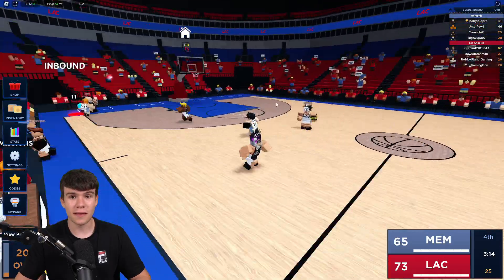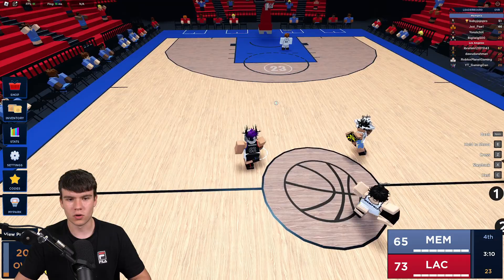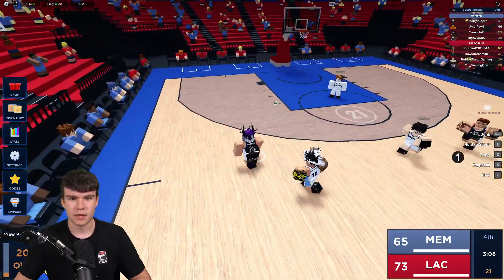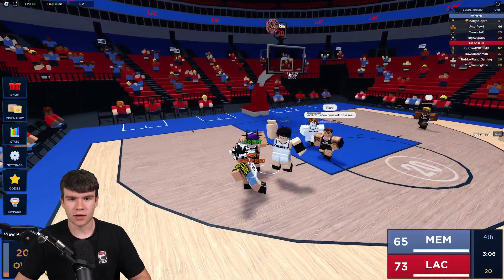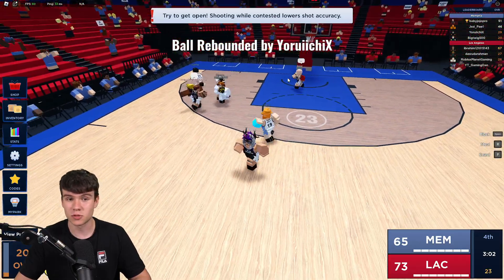We are still in the lead 75 to 65, which is pretty good. I've got the ball again — let's go ahead and shoot. Is it going to be my first ever one? Never mind, unfortunately not, but the timing was great.